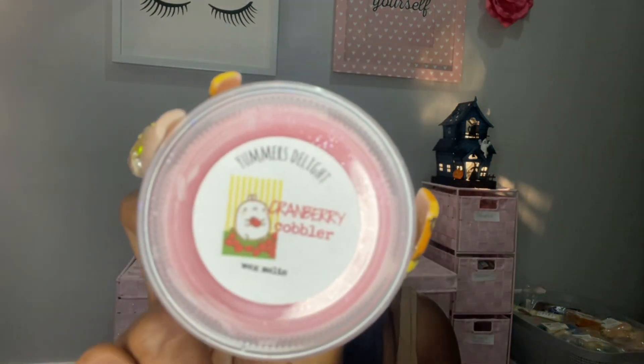Cranberry Cobbler — of course I had to get this one for fall and Thanksgiving. It is cinnamon and orange zest, hints of lemon, hints of vanilla, topped with warm butter. Oh, this smells really good — I get cranberry and like an orange note. Oh this smells good — orange, cinnamon, cranberry.